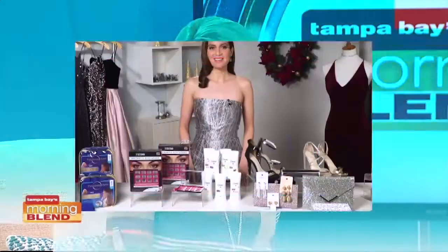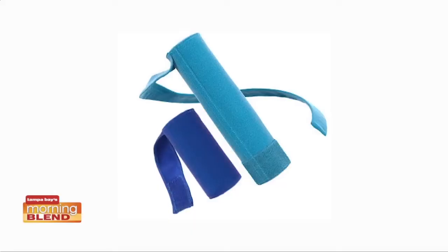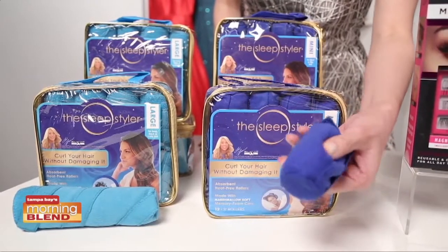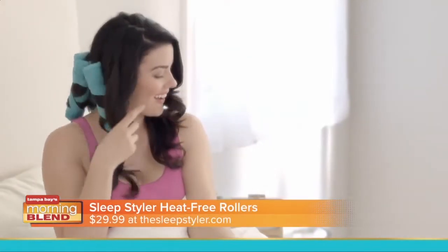So Kate, where do we start this morning? Well, let's start with hair and a simple way to get gorgeous curls without using any heat tools. I discovered Sleep Styler heat-free rollers. They come in two sizes, large and mini, and the marshmallow soft design allows users to relax and sleep while styling their hair. Sleep Styler is the solution to curled hair with no damaging heat.